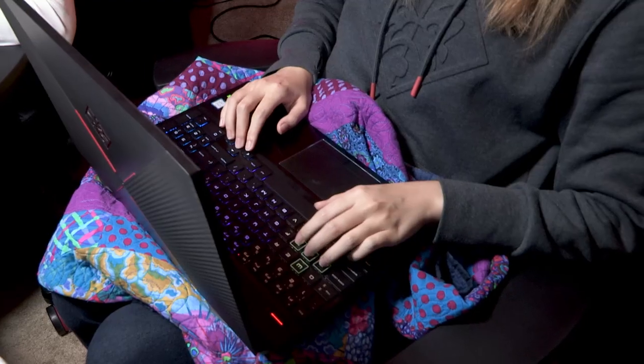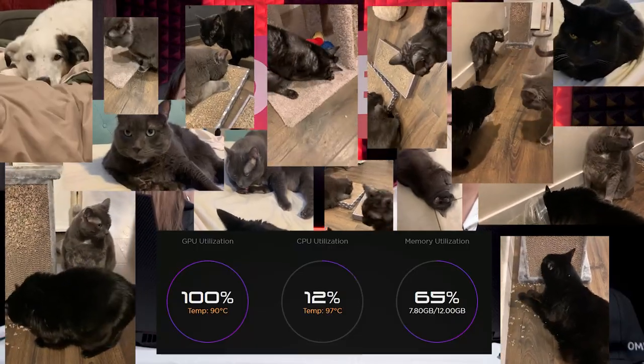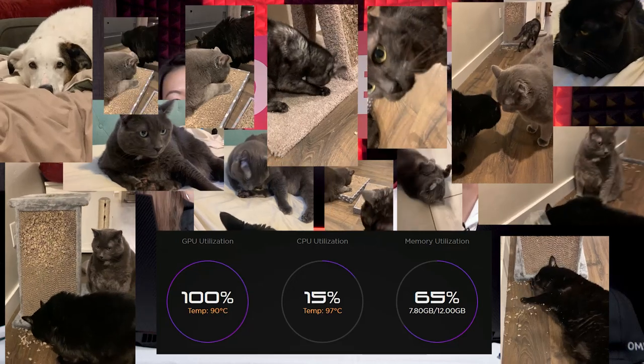Our notebooks today are growing more and more powerful in a smaller form factor. In order to run effectively, our laptops need to have plenty of room to breathe, so that means no gaming in a pillow fort, unfortunately. To demonstrate this, we booted up our notebooks and watched some hilarious cat videos on both a hard surface, such as a table, and a blanket for over 5 minutes. You can see how quickly the notebook heats up when it's on the blanket as opposed to the table.